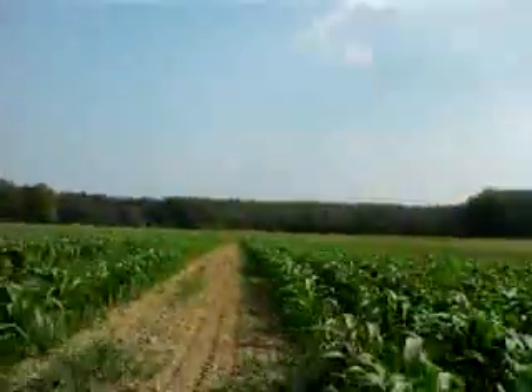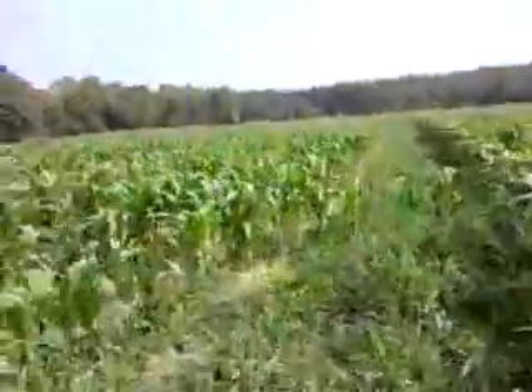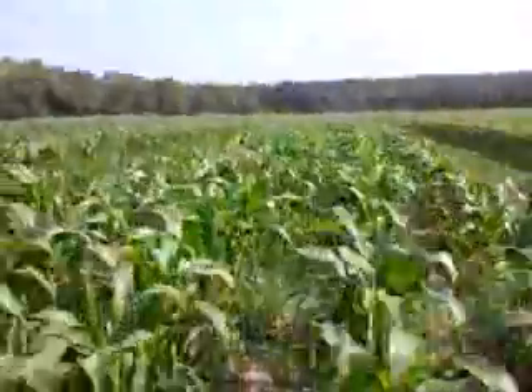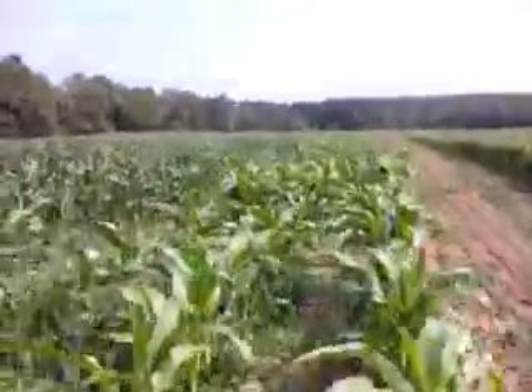Back behind that we have a hay field, and again you can see the corn is doing amazing. They say knee high by the 4th of July — how about waist high?